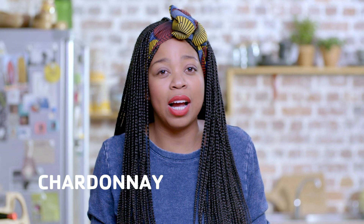Chardonnay is also a fantastic choice because it makes for a great food wine, and it is almost always dry. You get the wooded and the unwooded variety. Now with the wooded, prepare to pay just a little bit more than usual.